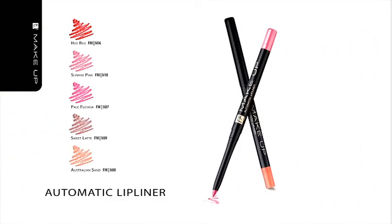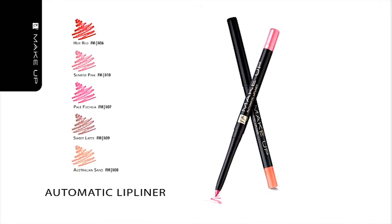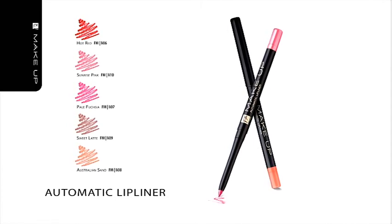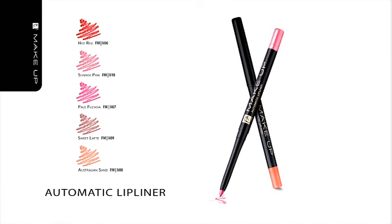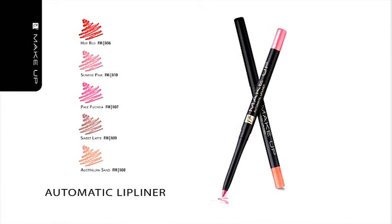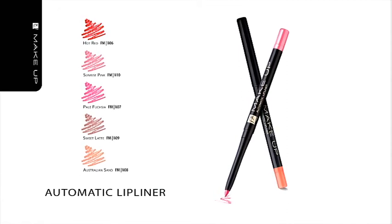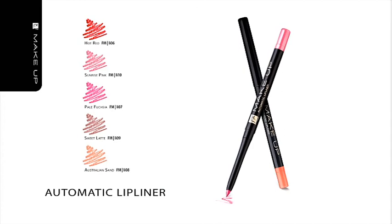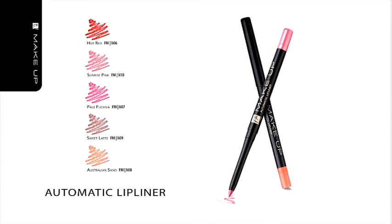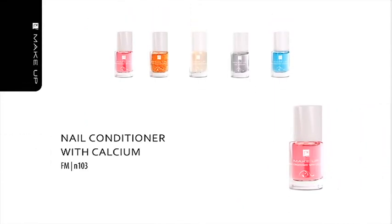Automatic Lip Liner will highlight the contour of your lips with great precision by bringing out their natural beauty. You can choose a lip liner that harmonizes with your favorite lipstick color. Our liners contain intensively nourishing waxes which are beneficial for the delicate skin on your lips. The liners are water resistant so they do not blur. They are provided with an automatic stick and a sharpener readily placed at their base.